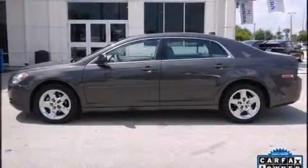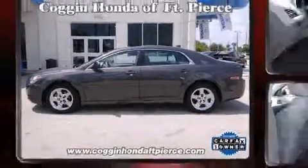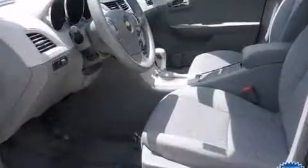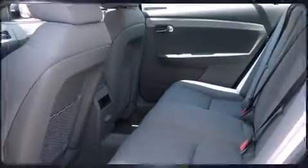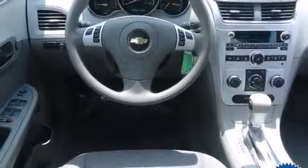Introducing the 2012 Chevrolet Malibu. With fewer than 25,000 miles on the odometer, this four-door sedan prioritizes comfort, safety, and convenience. It features a front-wheel drive platform, an automatic transmission, and a 2.4-liter four-cylinder engine.